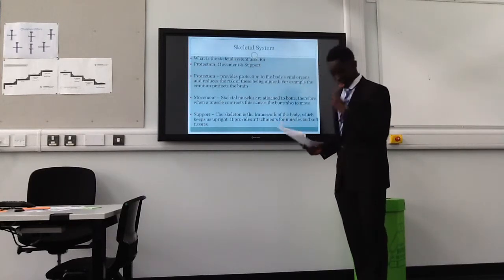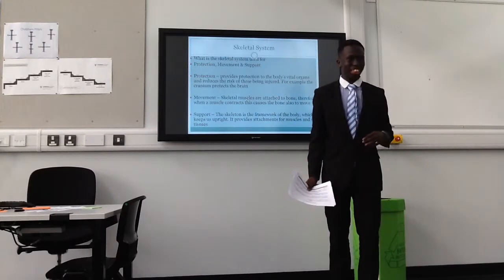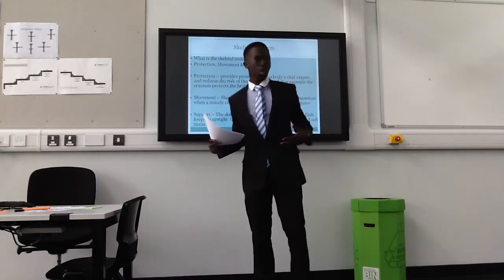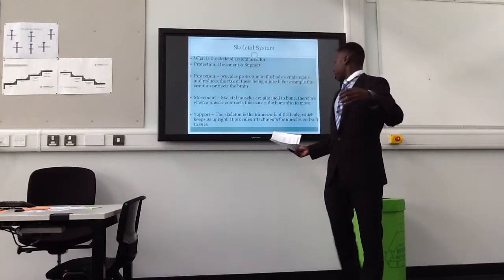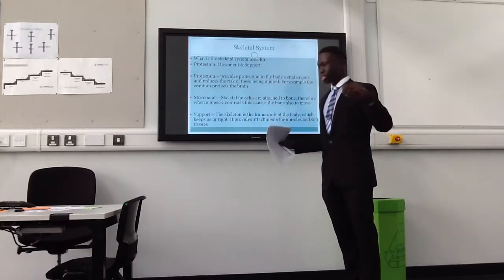Support. The skeleton also provides a framework for the body, which keeps our body upright — otherwise we'd be flat on the floor. It also provides attachments for muscles and soft tissues.